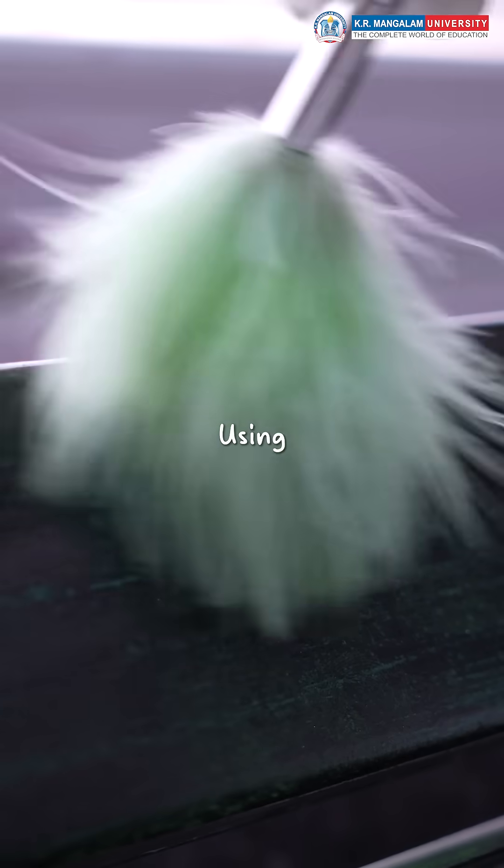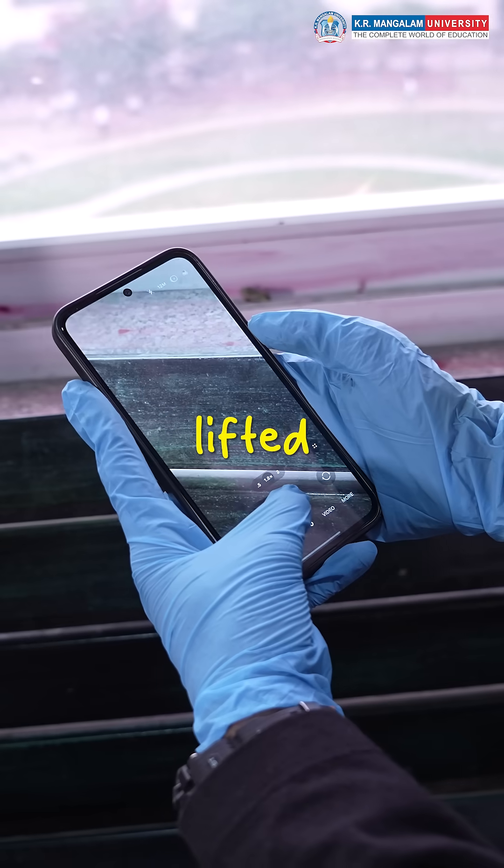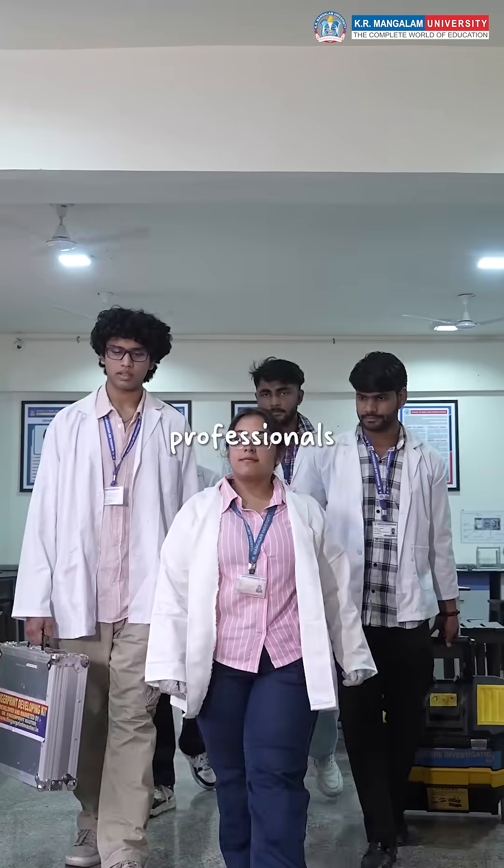Every fingerprint mattered. Using the powder and taping method, our students developed, photographed, and lifted real evidence — just like professionals in the field.